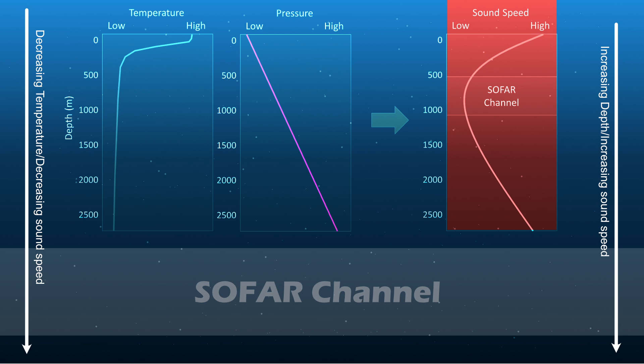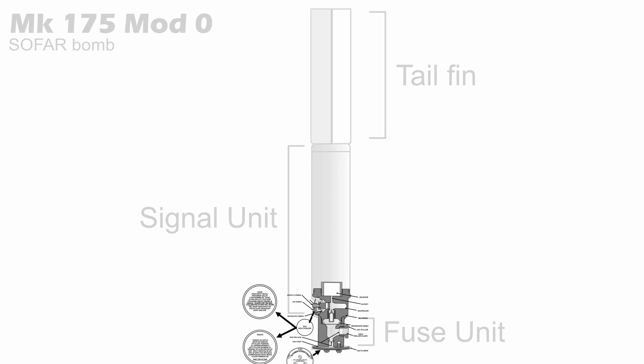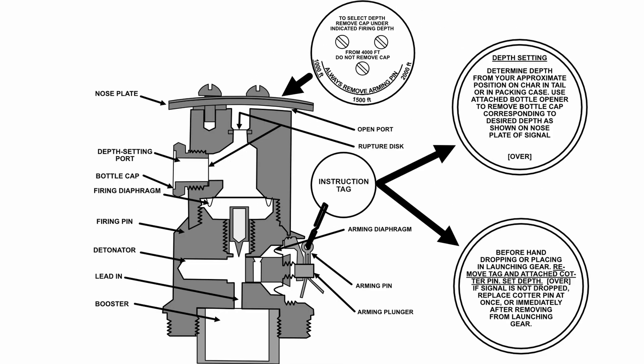This depth varies based on latitude. This version is the MK175 Mod 0, designed to be dropped by an aircraft into the ocean. It has three parts: the tail fin, the signal unit which contains 4 pounds of TNT, and the fuse unit, which also contains the detonator and the booster explosive.